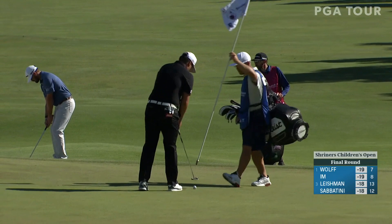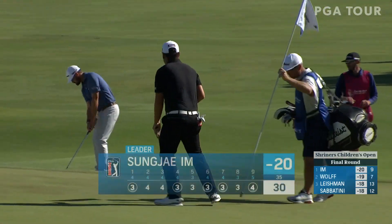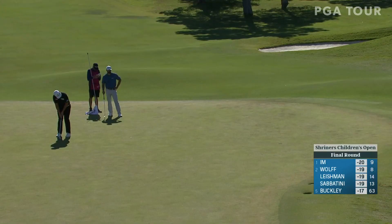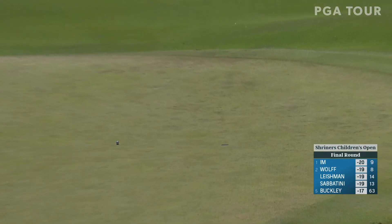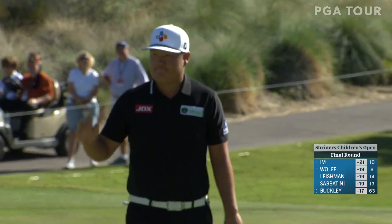That's just going to be his 12th putt of the round — a little more together than he was yesterday, a lot more. Sungjae Im birdies to get to 21 under. How about this man — red hot with the putter today!